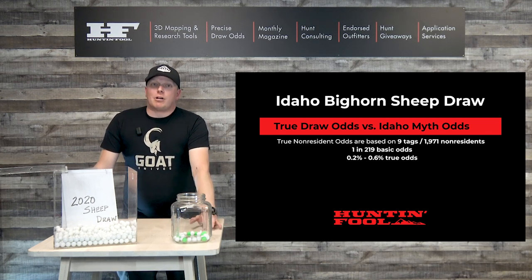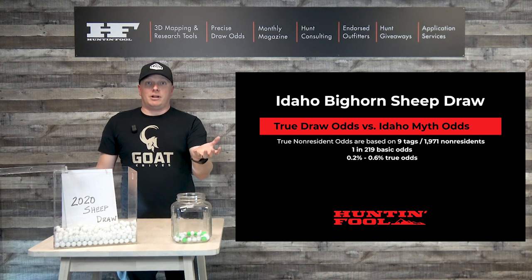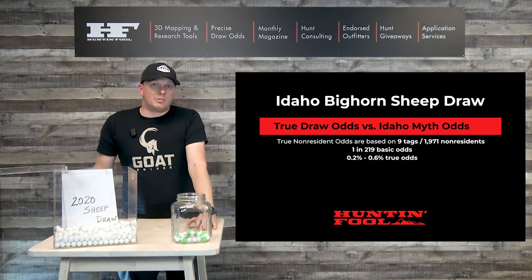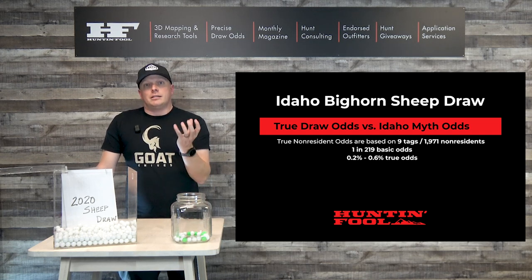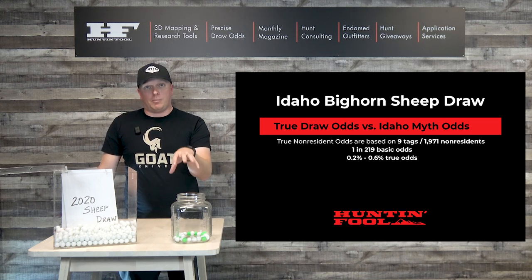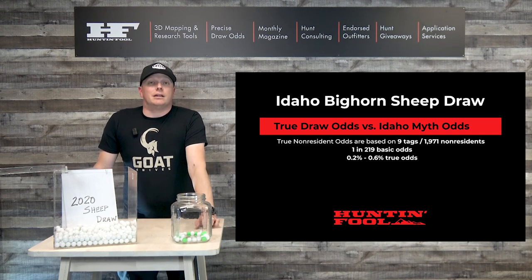Now, you've seen on the draw report from Idaho it says only five non-residents applied for this unit and one of them drew — that's 20% odds. Do not look at the draw report that way. It doesn't matter. You have to draw in the top 10% of all sheep tags together. You have to be in that top nine position from the non-residents to get your permit. Otherwise you are out and void.